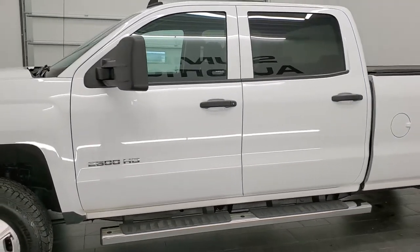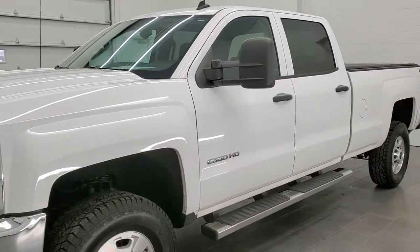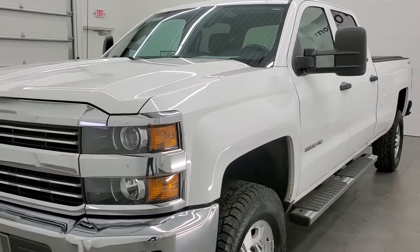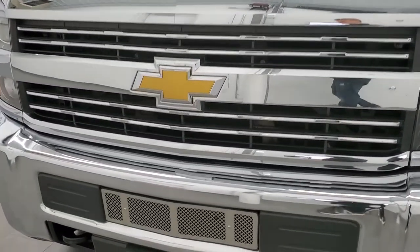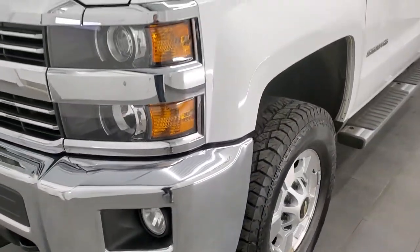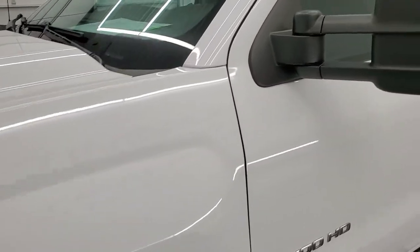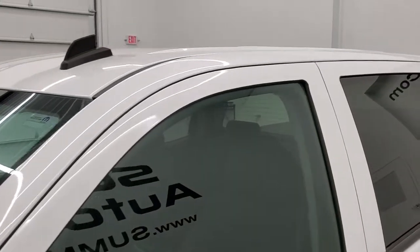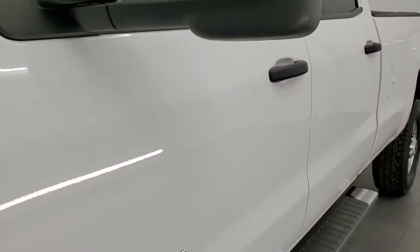Summit White is the color. We shoot all of our videos in 1080p, 60 frames per second. So if you have HD capabilities on your computer, tablet, or smartphone device, turn them on right now, because it is definitely your best way to check out the quality and condition of the truck before seeing it in person. In the upper right-hand part of your screen is a link to our website — click that and check us out there.